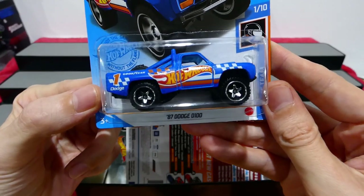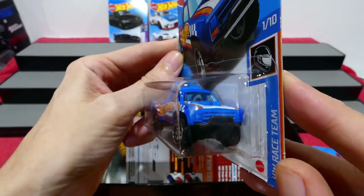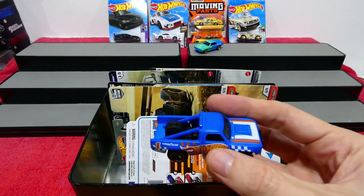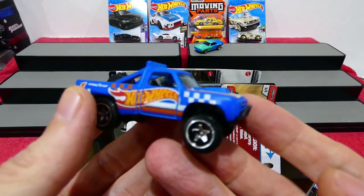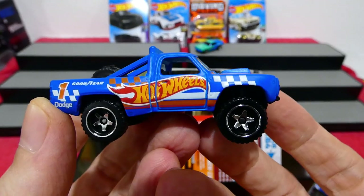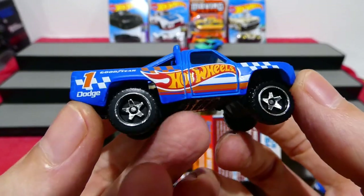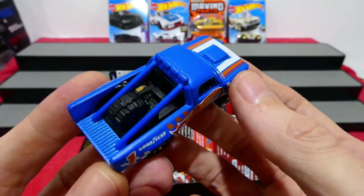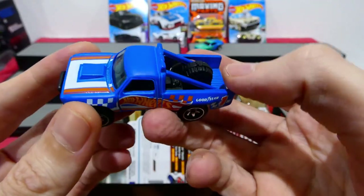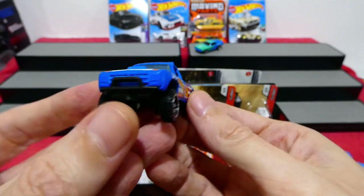Next up, the '87 Dodge D100 in a Hot Wheels Race Team livery. Number 1 of 10 from the Race Team series. It has the race livery with orange, red and white tampo theme, a checkered flag, number 1, Goodyear, Dodge. It's really cool. Off-road tyres, spare wheel on the back, roll cage, flat matte blue colour.